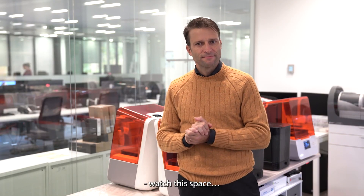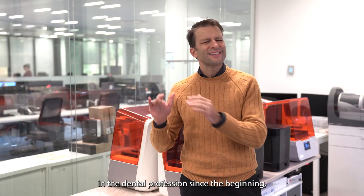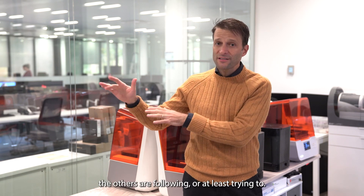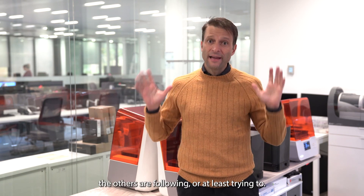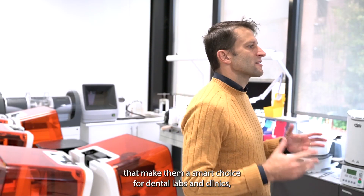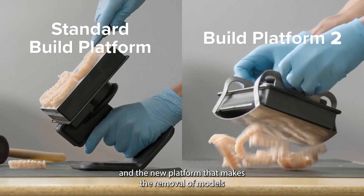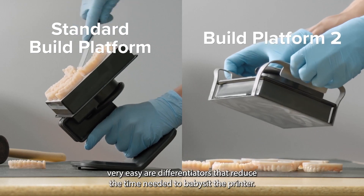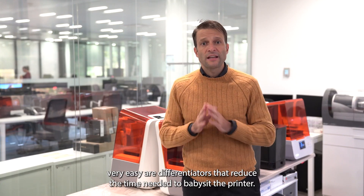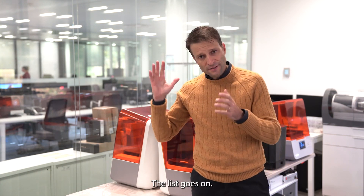Watch this space. Formlabs Dental has been leading this disruption in the dental profession since the beginning — the others are following, or at least trying to follow. There are many other features of Formlabs Dental printers that make them a smart choice for dental labs and clinics. The automated pouring of resin and the new platform that makes the removal of models very easy are differentiators that reduce the time needed to babysit the printer.